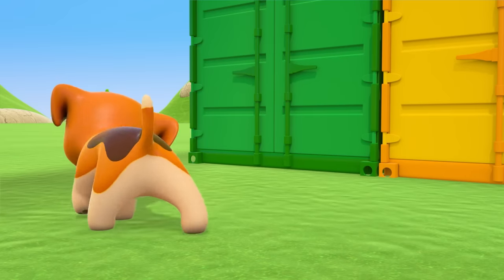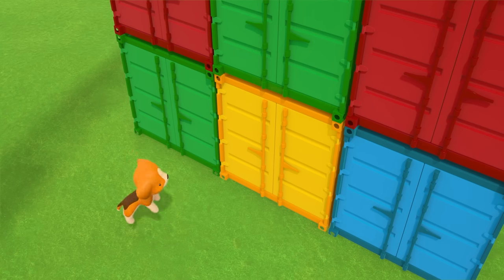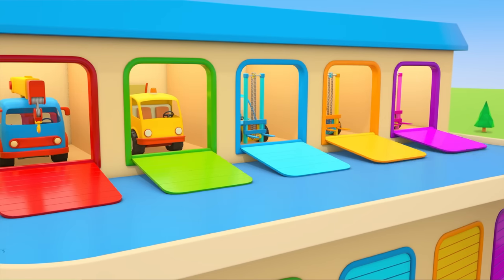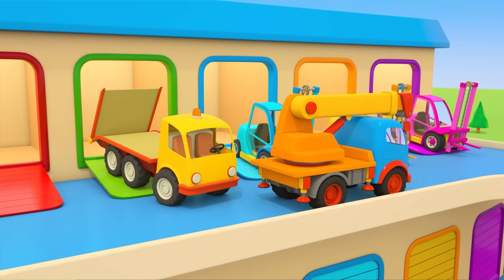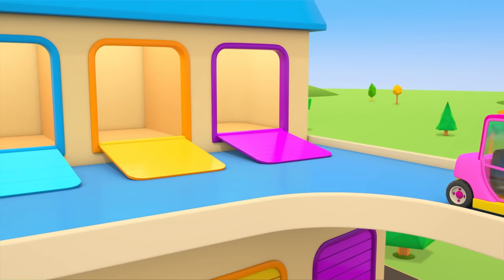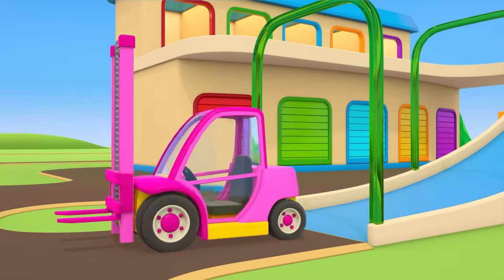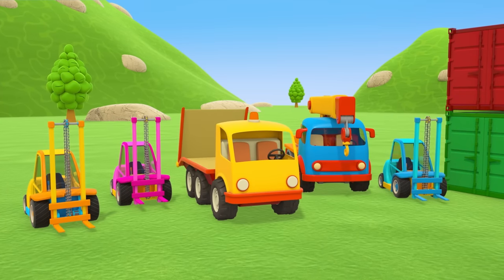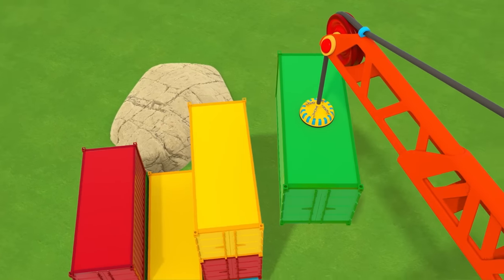The puppy is trying to sniff out what's inside the containers. Each container needs delivering to the right address. That's right — the helper cars! The crane truck, flatbed truck, and the three forklift trucks are off to work. The cars are ready. Let's get to work! The tower crane is lifting up the green container.